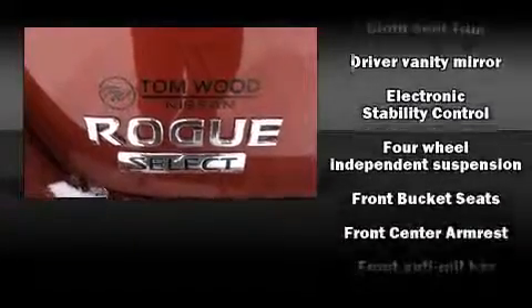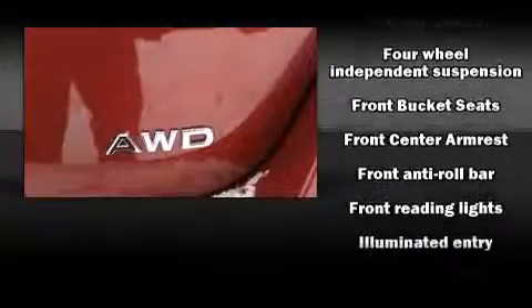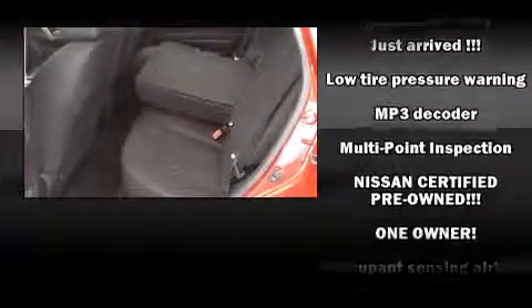Nissan also prioritized safety and security by including head curtain airbags, brake assist, and four-wheel disc brakes with ABS.